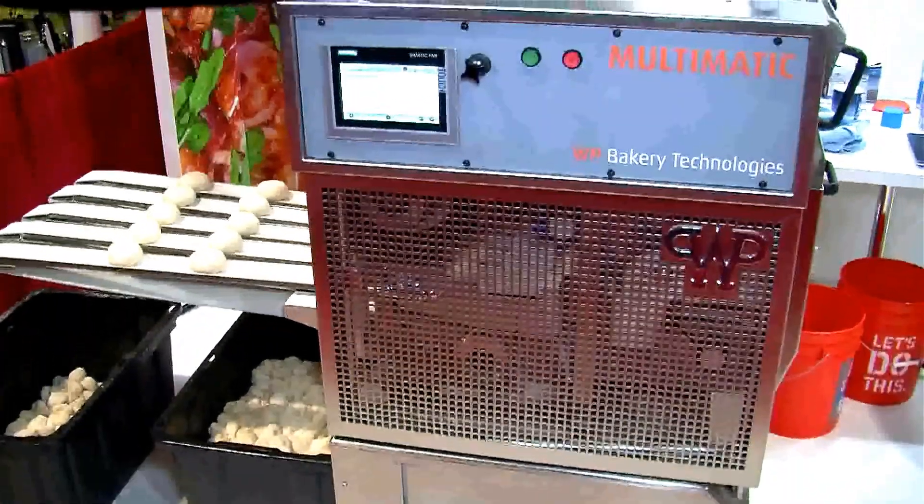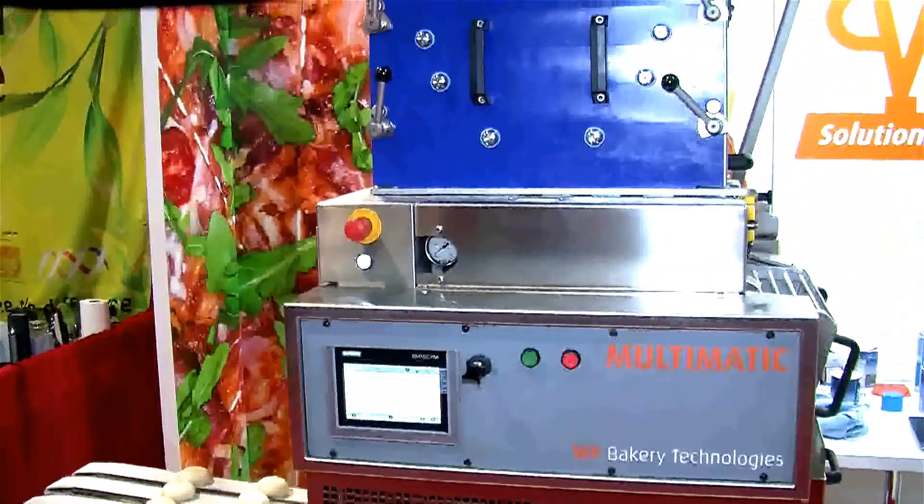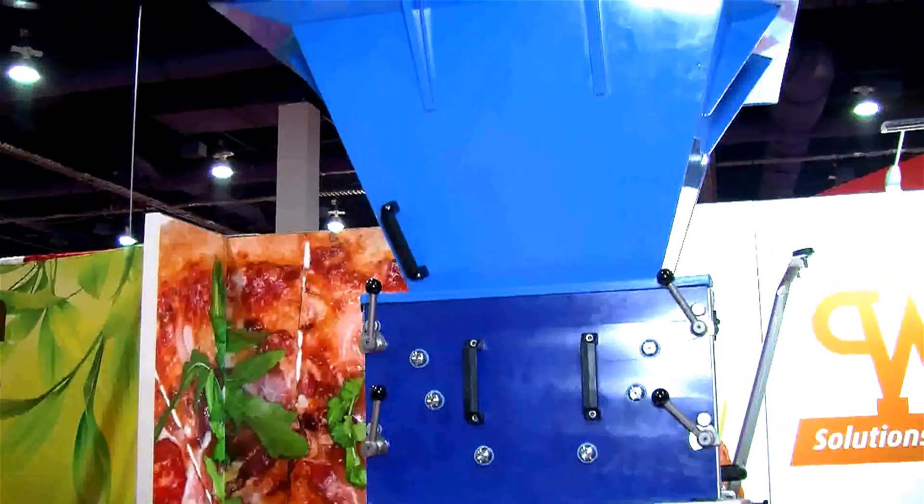WP Bakery Group USA is part of WP Bakery Group worldwide, the largest bakery equipment supplier in the world, and very old. The oldest of our five companies is 137 or 138 years old this year — we lost count. And the youngest company is maybe 80 years old, so we've been around a long time.